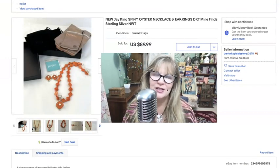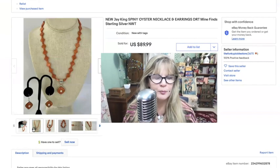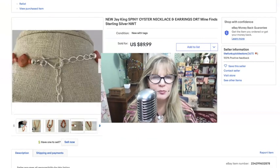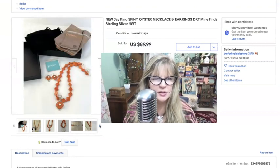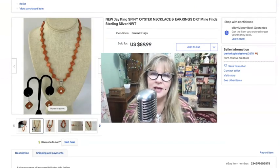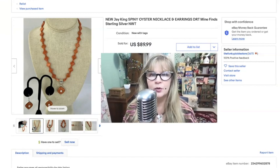So with this item I still haven't broken even. This is a Spiny Oyster necklace and earrings on sterling silver — brand new in the pouches, in the box. Absolutely gorgeous — beautiful silver. That's what the J King hook looks like in case you ever see it. Nice big bale, and there are the earrings. I can't say exactly what I paid for the set because I just bought out a table. Anyway, I sold this set for $90 — really, really pretty.